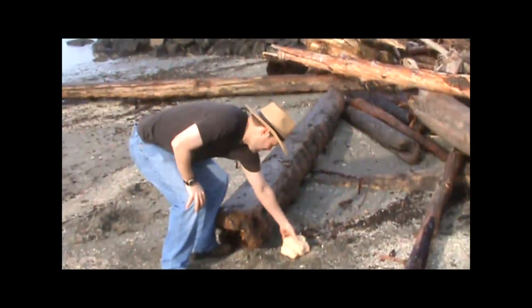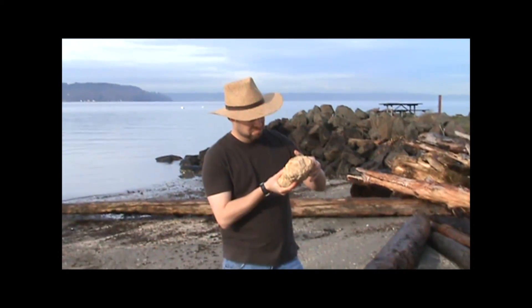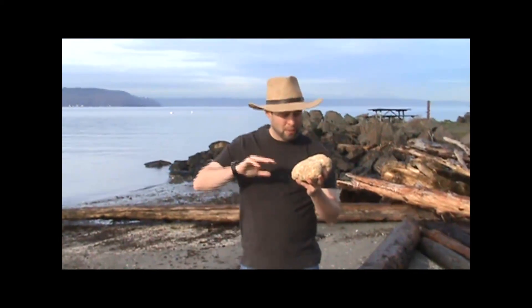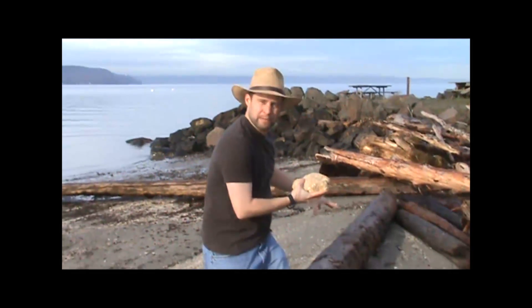Oh, what do we have here, my friends? This is a rare geode. And if I'm not mistaken, judging by its exterior color, this rock is probably from Madagascar. I don't know how it got here from clear across the world. It must have rushed in on the tide, depositing it here on this sandy beach.